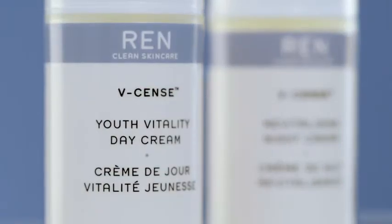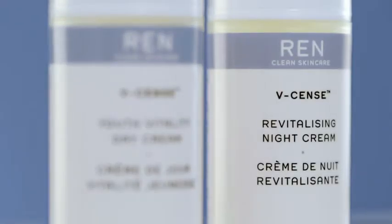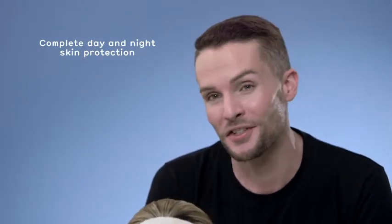REN V-Sense day and night creams are revolutionary high-tech formulas designed to target the first signs of aging and to offer complete day and night skin protection to treat dull, fatigued and aging skin.